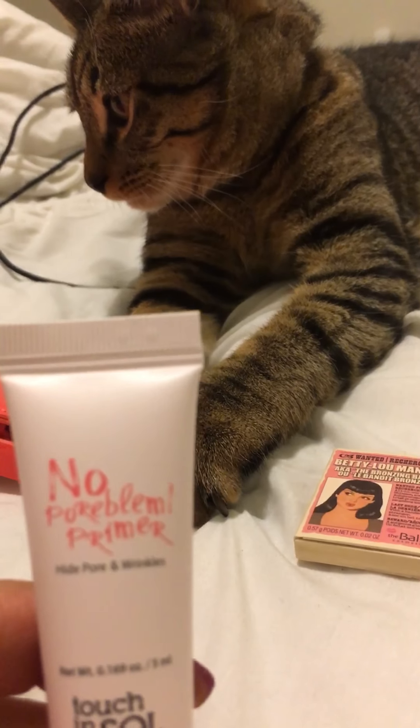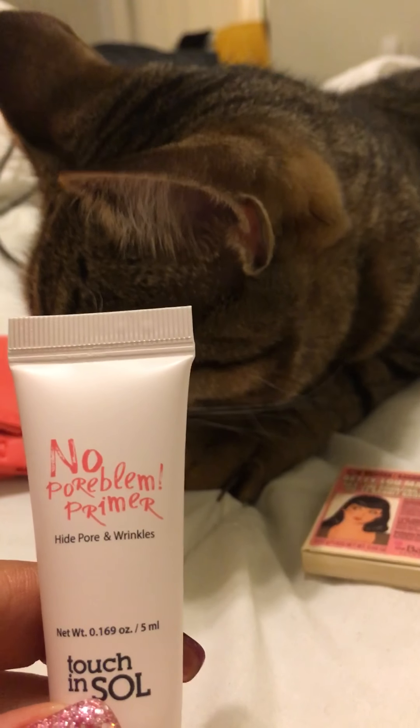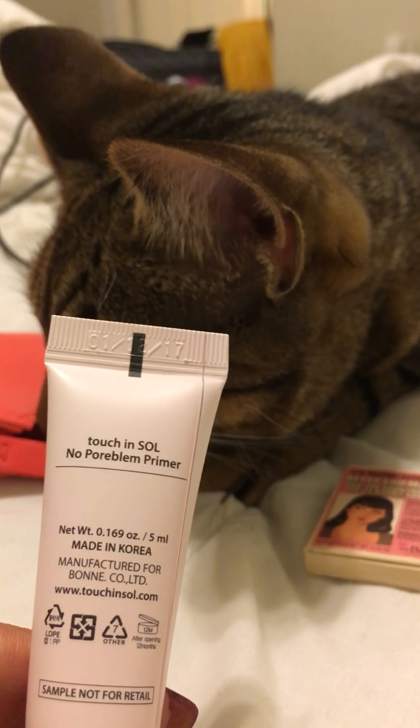Next I have the No Problem Primer — high pore and wrinkle filler — by Touch in Sol. This is made in Korea.